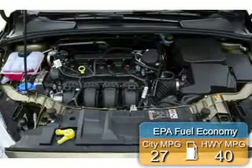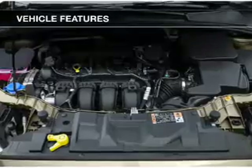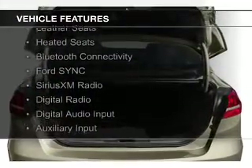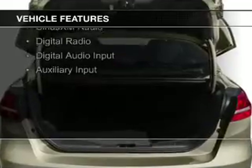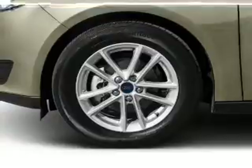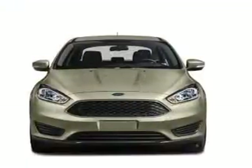Great fuel efficiency saves you money by requiring fewer trips to the gas station. The features include Internet connectivity, push-button start, leather seats, heated seats, Bluetooth connectivity, board sync, voice activation, Sirius XM satellite radio, digital radio, digital audio input, and auxiliary input.